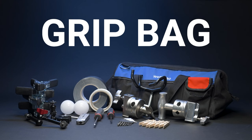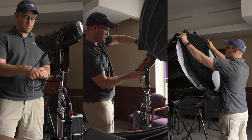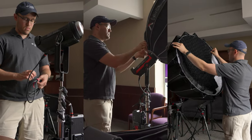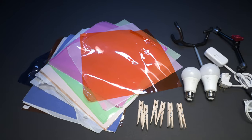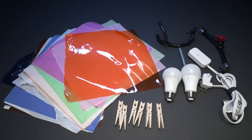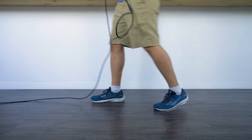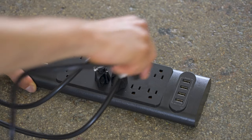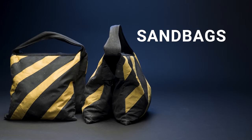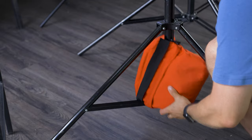A grip bag — a grip is a role on a film set for the person who helps set up lighting. Our grip bag is filled with various clamps, tools, gaff tape, and other things that might help us on the day of production. Power extension cables — we always have several extension cables and power strips for plugging in multiple lights to one outlet. Sandbags — in case we bump into a light stand, we use sandbags to help keep them sturdy and safe.